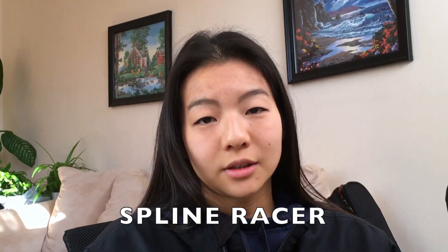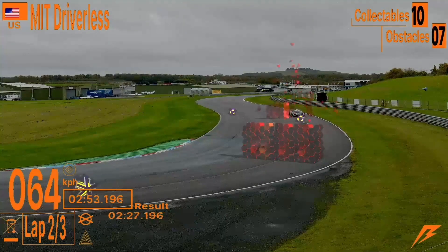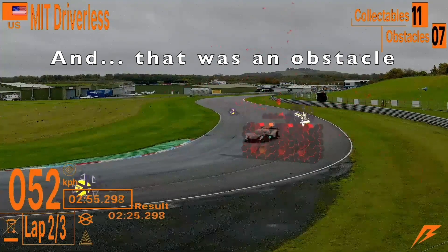In rounds one and two, we thought we had come up with the most optimal path planning algorithm that would get us the most rewards while avoiding the most obstacles. We called this algorithm Spline Racer. In the previous rounds, we were unable to actually use this algorithm because of lack of testing. But entering rounds three and four, we had Spline Racer ready and we were going to deploy it so that we could reach that top place finish. But what actually happened?